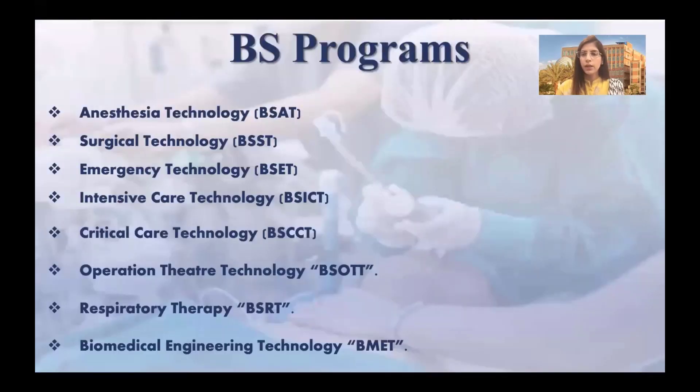Currently DHPT is offering eight degree programs at undergraduate level, such as anesthesia technology, surgical technology, operation theater technology, and respiratory therapy. Details of these programs can be found at our official website.